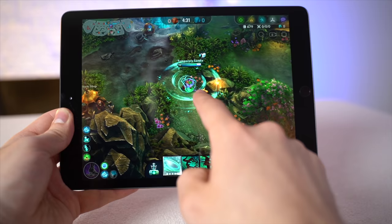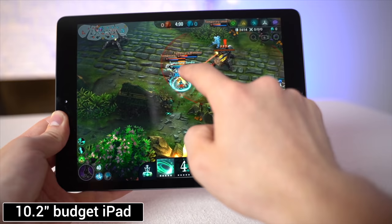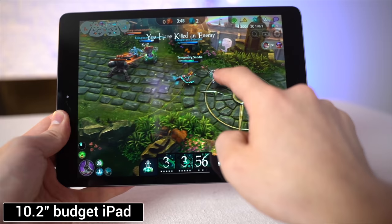Starting with Vainglory on the 10.2-inch budget iPad: as far as performance, I was able to play with no issues at all. Everything was pretty smooth and it was very easy to play competitively. However, it's definitely not very comfortable holding it in your hands while playing, so I preferred laying it down flat on a table.